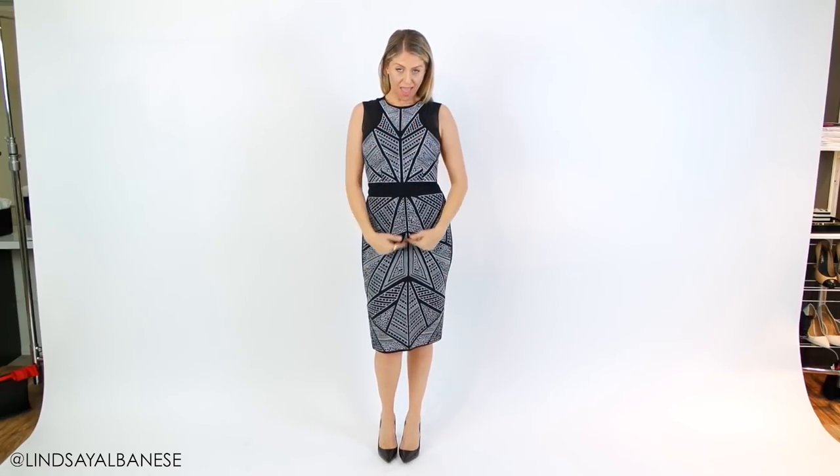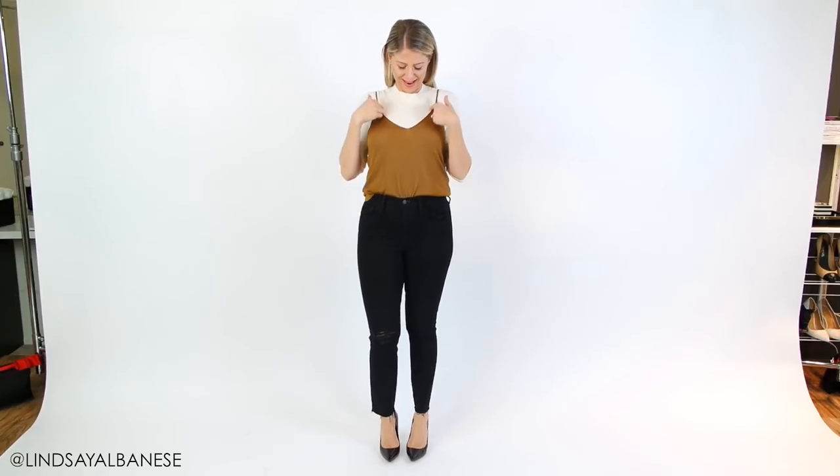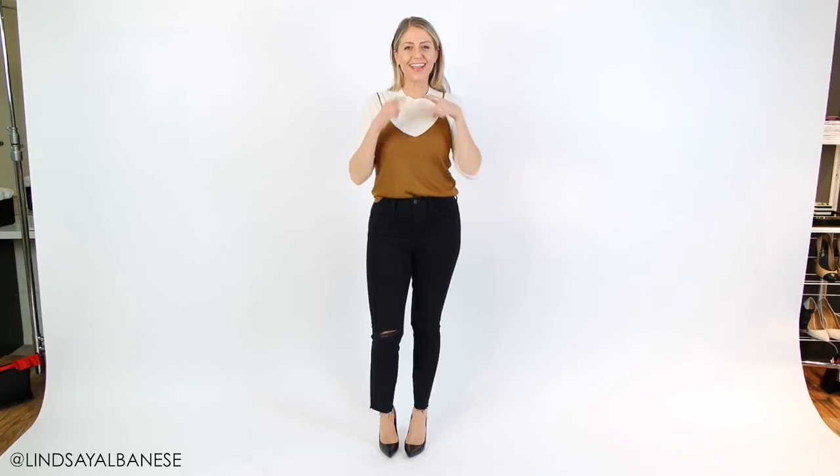If you want to create the illusion of a narrower frame, buy clothes that have upside-down triangles with the narrowest part of the triangle pointing towards the center of your figure. This draws the eye to the center and up and down rather than side to side. You can also create this illusion by pairing a tank top or camisole over a turtleneck or t-shirt — a little DIY tip that gives the same effect.